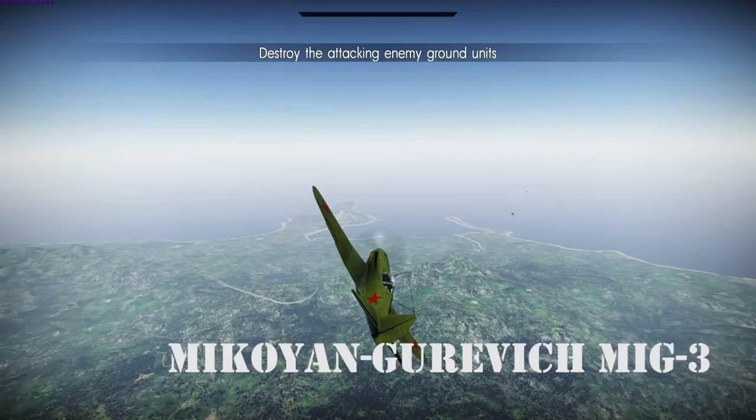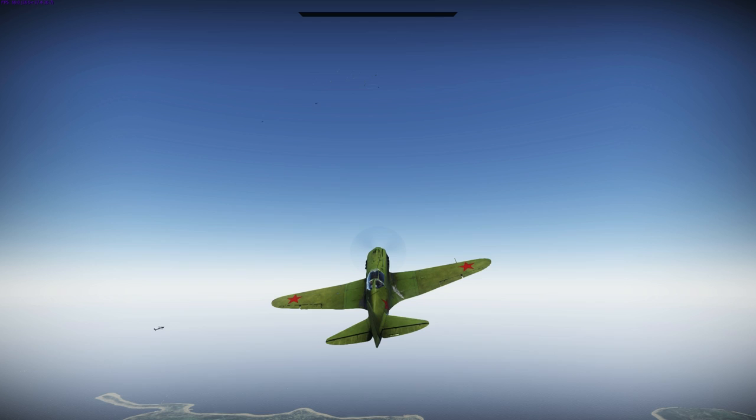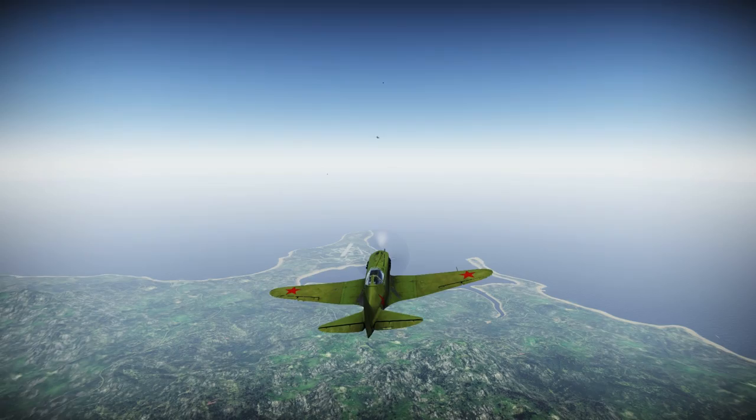The Mikoyan-Gurevich MiG-3 was a Soviet fighter aircraft used during World War II. It was a development of the MiG-1 by the OKO of Factory No. 1 to remedy problems found during the MiG-1's development and operations. It replaced the MiG-1 on the production line of Factory No. 1 on December 20, 1940, and was built in large numbers during 1941 before Factory No. 1 was converted to build the IL-2.